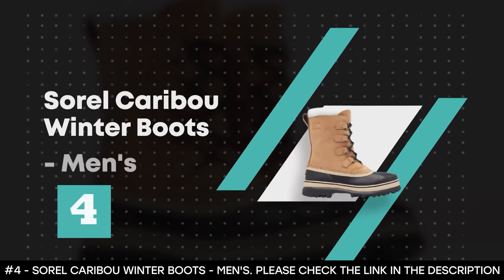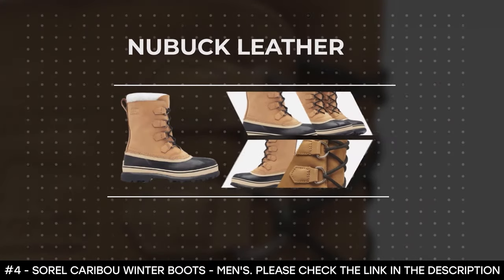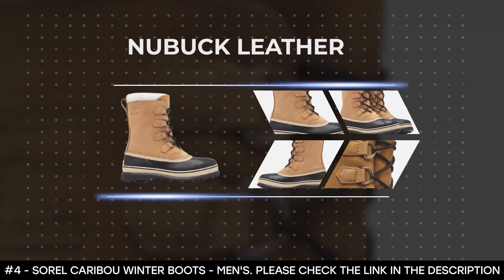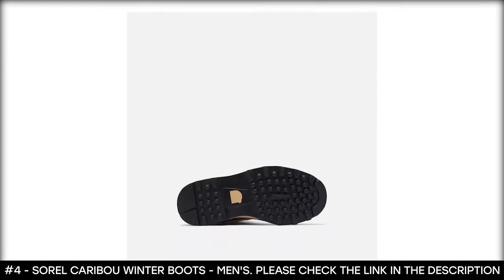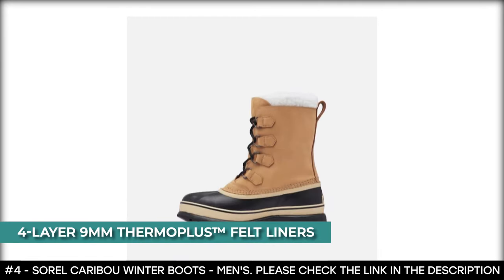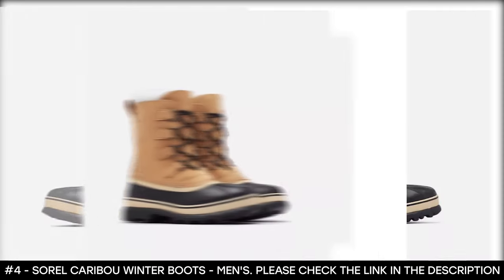Number 4: Sorel Caribou Winter Boots, Men's. The Sorel Caribou Winter Boots for men provide ultimate warmth and protection in cold and snowy conditions. The upper material is made from Nubuck leather — the waterproof Nubuck leather uppers are triple-stitched, handcrafted, with waterproof rubber bottoms, making them long-lasting. It features 4-layer 9mm Thermo Plus felt liners that add warmth to your feet, and they're removable for easy drying.